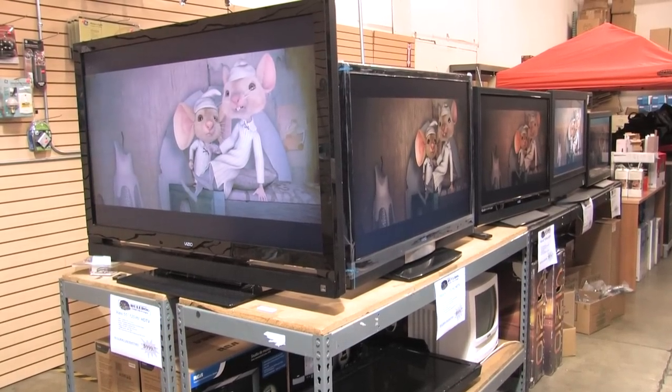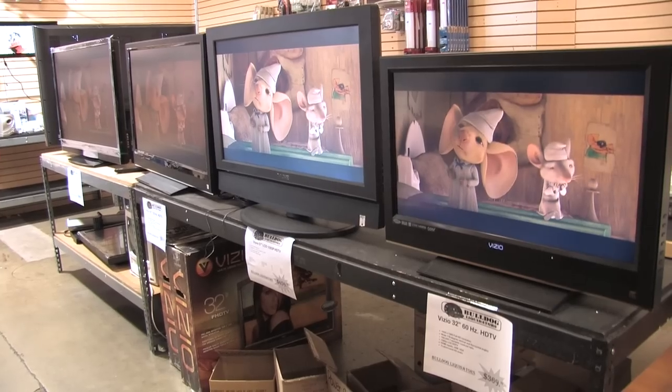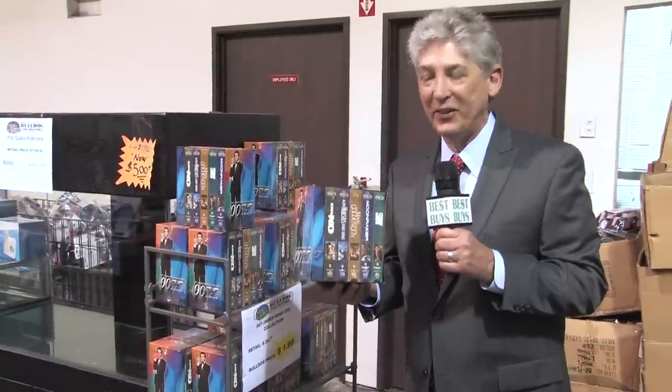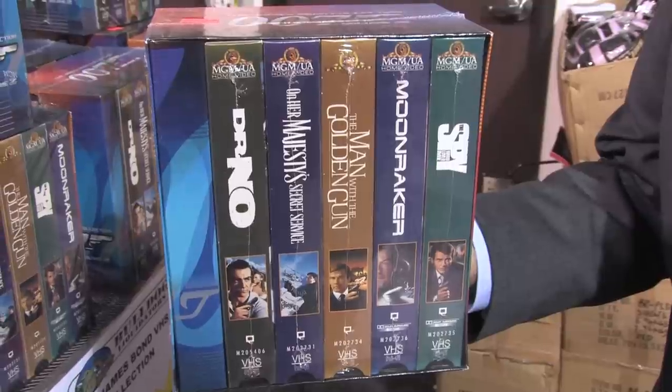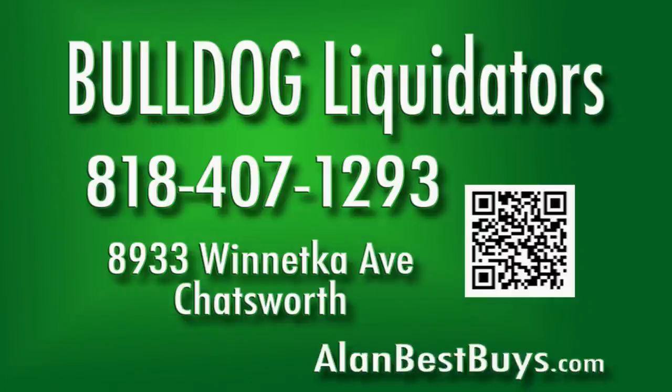And of course, Bulldog Liquidators is famous for name brand, big screen, high definition TVs at low prices. If you still have a VCR, the James Bond collection is only $1.99 — it's the second collection of Bond. Bulldog Liquidators is a true discounter and liquidator of factory and store closeouts. Located at 8933 Winnetka Avenue, Chatsworth. Call them at 818-407-1293.